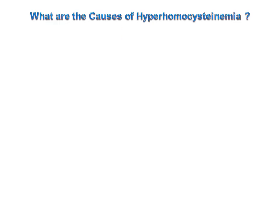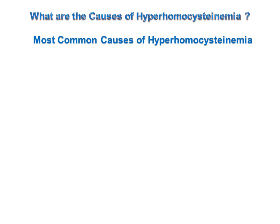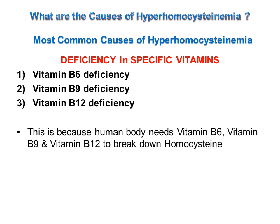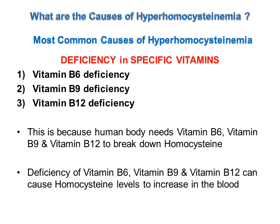The most common causes of hyperhomocysteinemia are deficiency of specific vitamins — that is vitamin B6, vitamin B9 and vitamin B12 deficiency. The human body needs vitamin B6, B9 and B12 to break down homocysteine, so deficiency of these vitamins can cause homocysteine levels to increase in the blood.